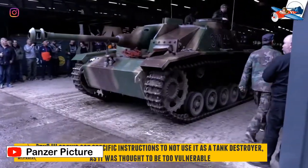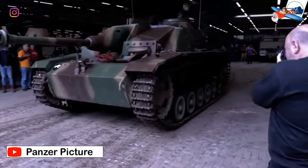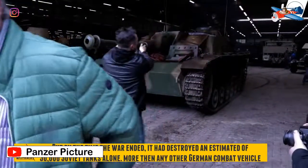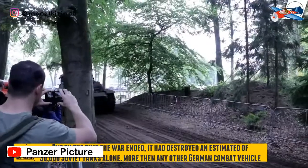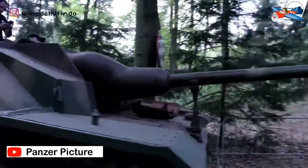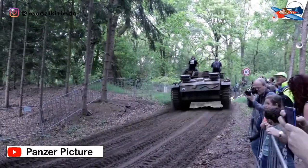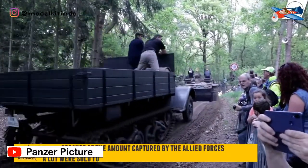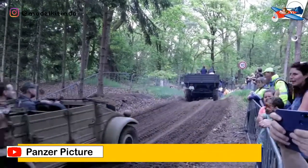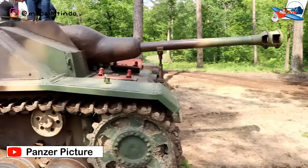Usulan awal pembuatan Sturmartillerie adalah dari von Manstein dan Jenderal Ludwig Beck pada tahun 1935, yang menyarankan bahwa unit Sturmartillerie harus digunakan dalam peran dukungan tembak langsung untuk divisi infanteri. Pada tanggal 15 Juni 1936, Daimler-Benz AG menerima perintah untuk mengembangkan kendaraan pendukung infanteri lapis baja yang mampu menggunakan artileri kaliber 7,5 cm. Superstruktur yang terintegrasi penuh memungkinkan lintasan terbatas minimal 25 derajat dan memberikan perlindungan di atas kepala untuk para kru. Ketinggian kendaraan tidak melebihi rata-rata prajurit.